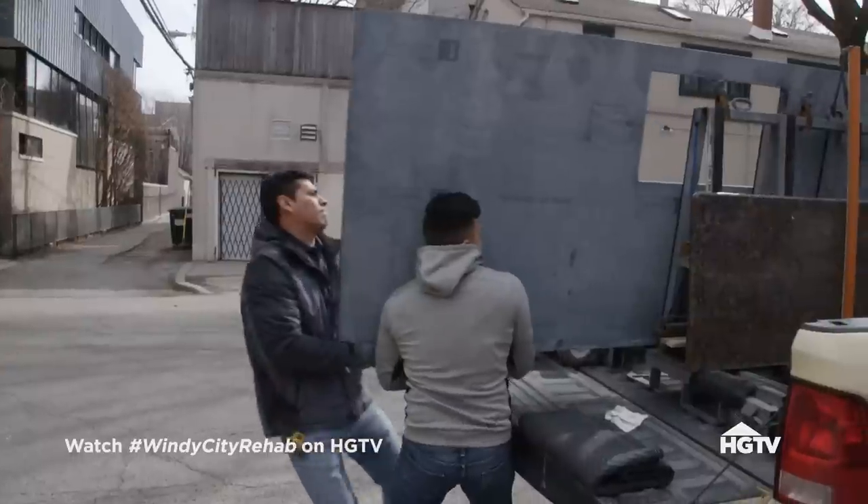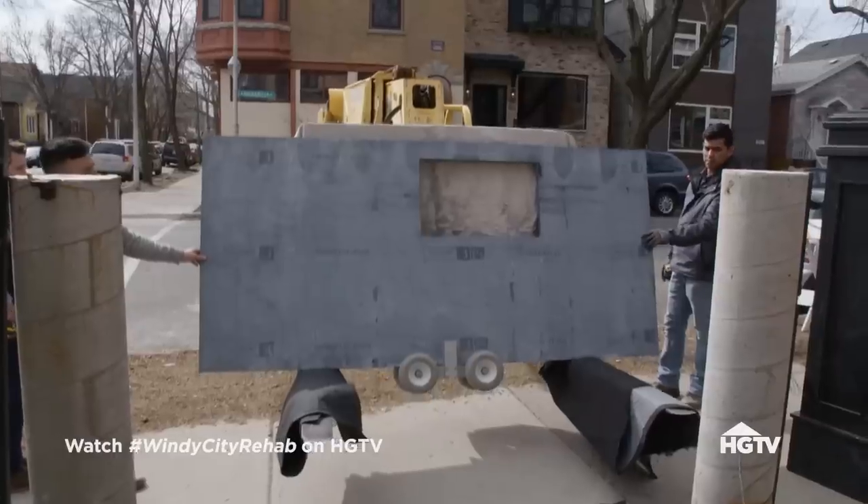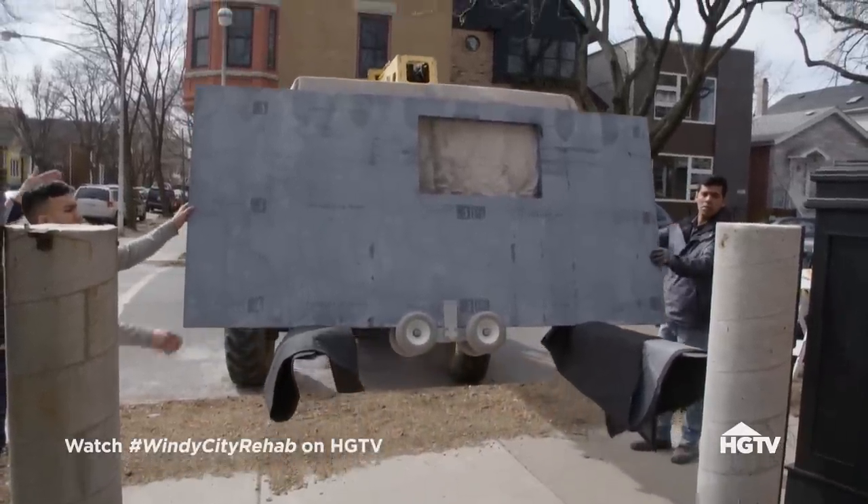The counters look good. I'm excited to get the island top in. We should lift it with the wheels on it, because then we can get it in and just wheel it over.